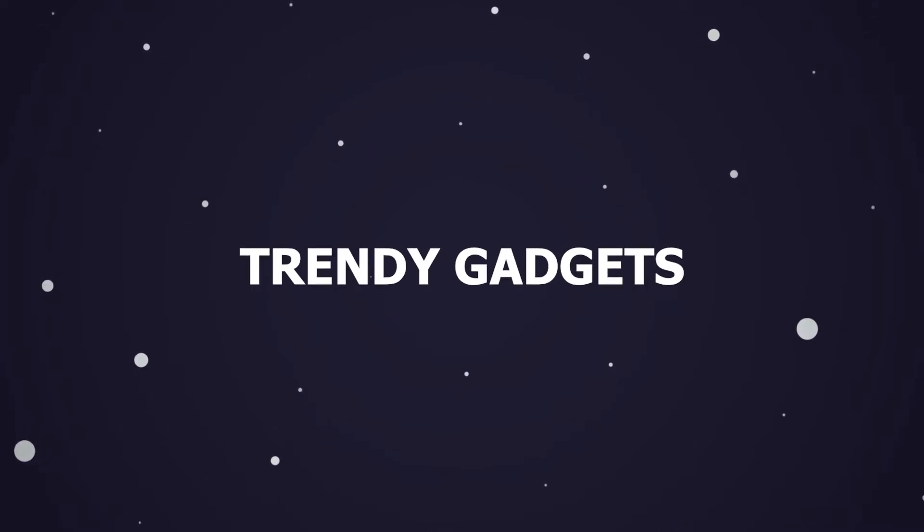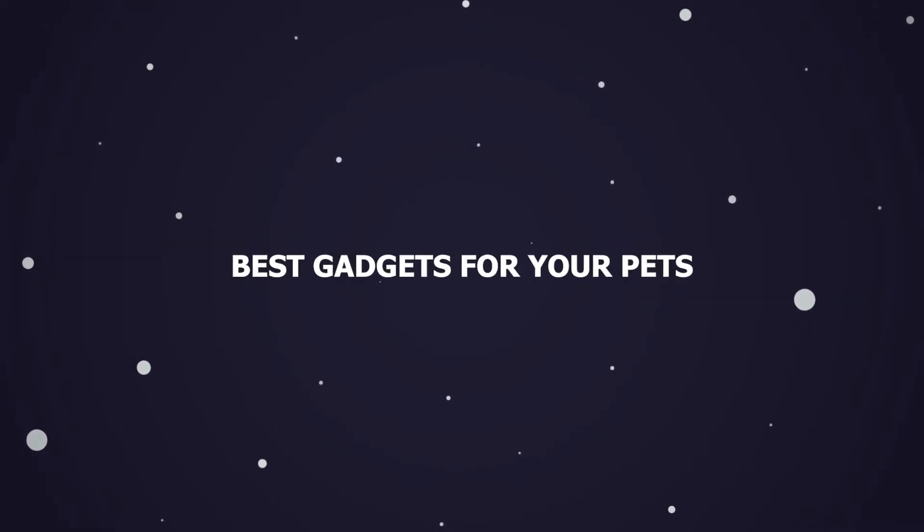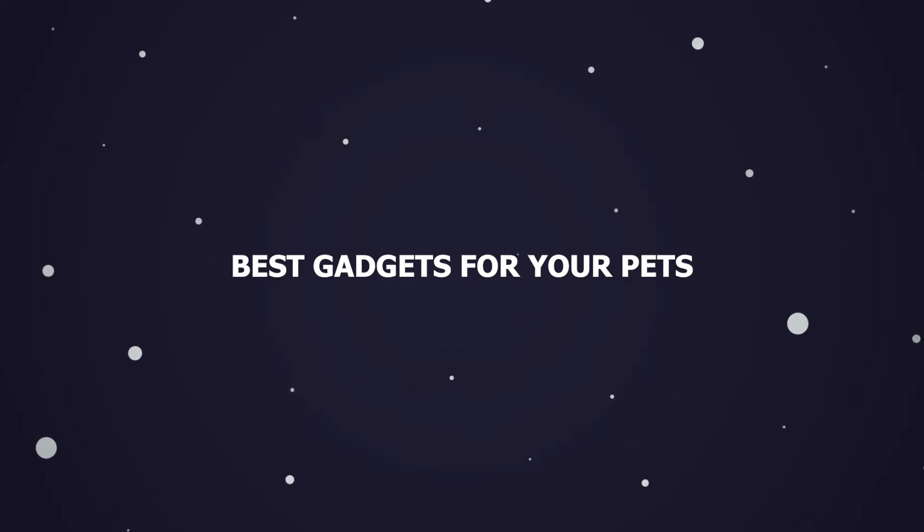Hey guys, welcome back to Trendy Gadget. Today we'll talk about the best gadgets you should get for your pets. Let's head into it.